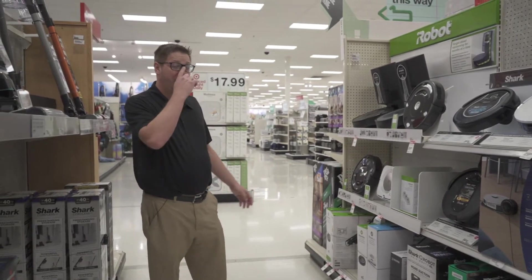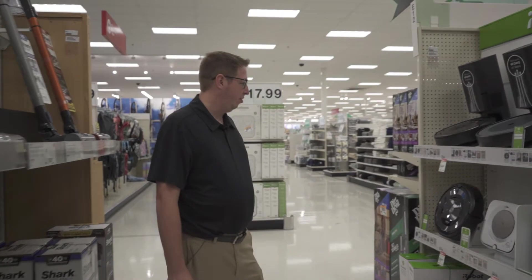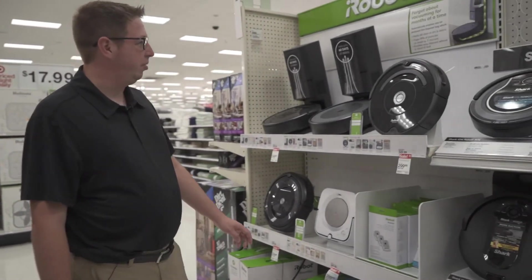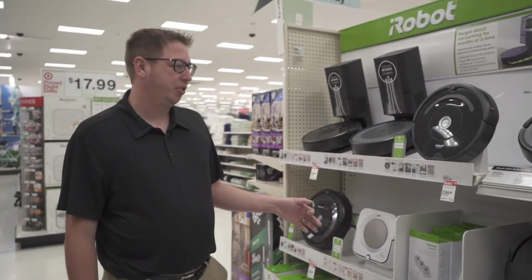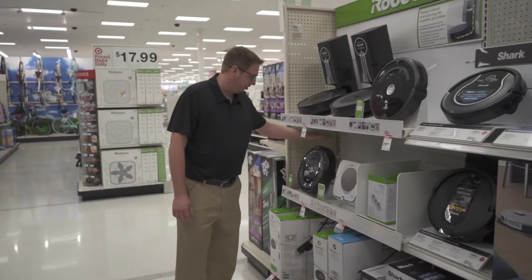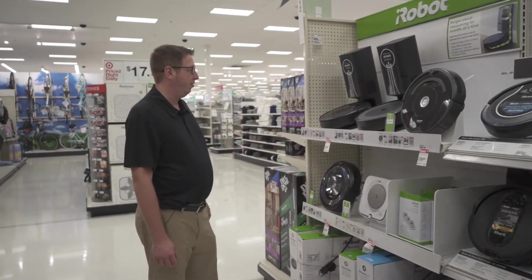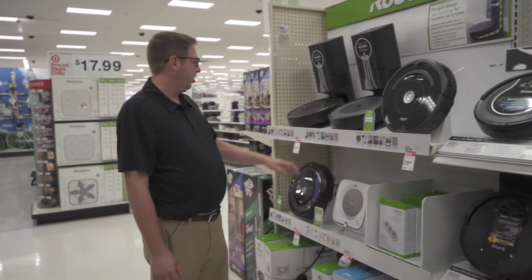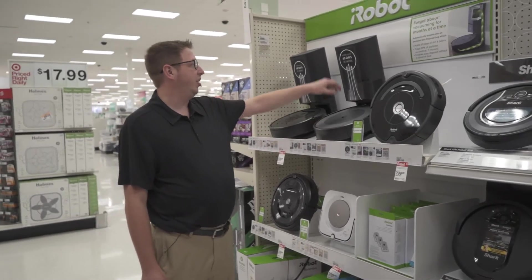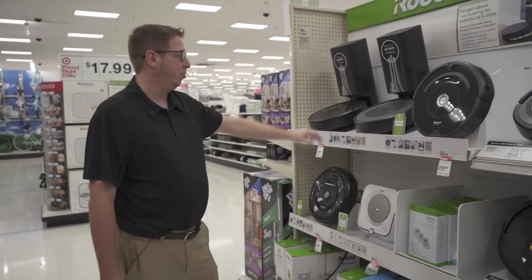Over in the vacuum section we have a good variety of robot vacuums. When you're looking for a robot vacuum, I definitely recommend something that has LiDAR or some sort of smart navigation feature built in, because the cheap variety is just going to bounce off the wall and you're not really going to get the desired effect. There's a really good option here, the i3 Plus — it's new and has a self-emptying bin, so that's certainly worth the extra money.